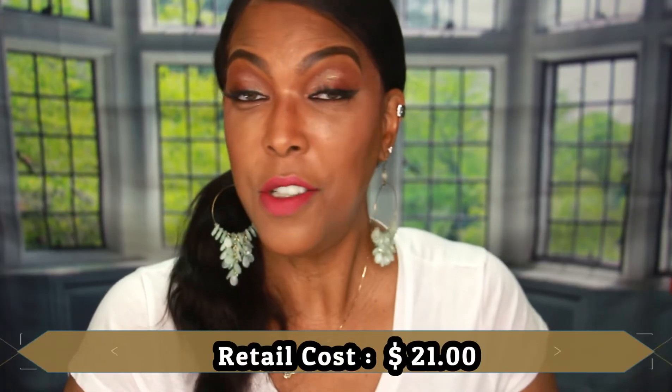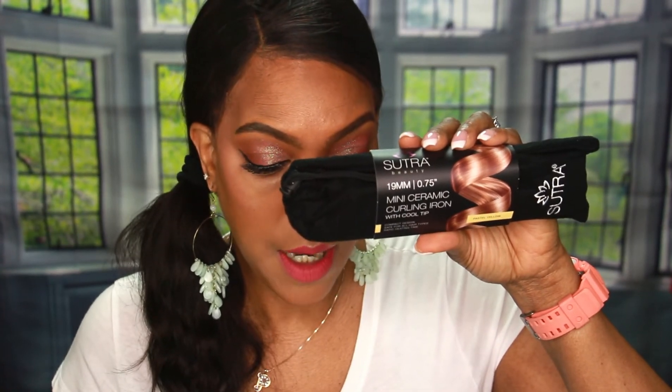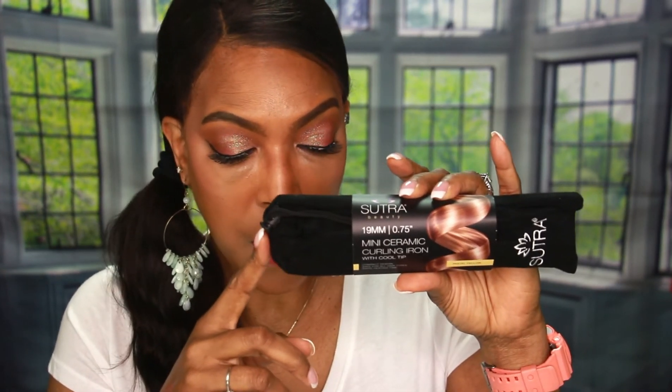This next item is from Sutra Beauty — the mini ceramic curling iron with a cool tip. I'm normally not one to make specific choices about the items I get in my Boxy Luxe box — I like to be surprised — but I probably won't be using this since I wear wigs. If I want curly hair, I'll just purchase a curly wig. Maybe I'll put this in a giveaway. The retail cost for the Sutra mini ceramic curling iron is $16.